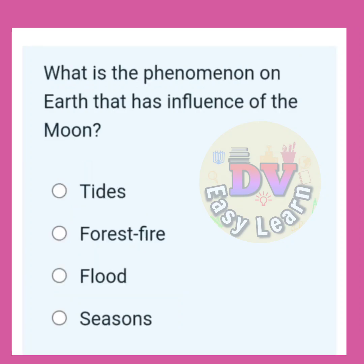What is the phenomenon on the Earth that has the influence of the moon? Correct answer: Tides.